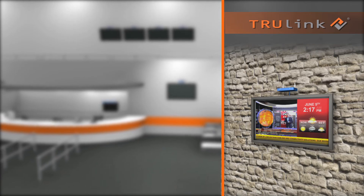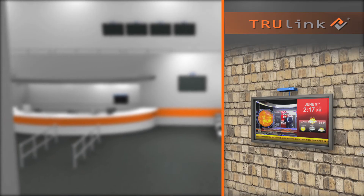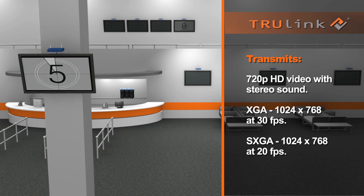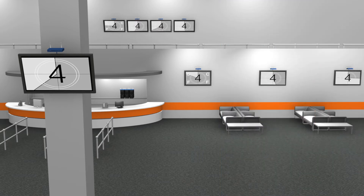And with added built-in wireless flexibility, you don't have to worry about the prospect of costly or damaging in-wall cable installations every time you add a new display. The wireless digital signage distribution system transmits high-resolution video and stereo sound that automatically synchronizes across all displays, so your messages are delivered to listeners with perfect clarity.